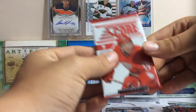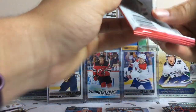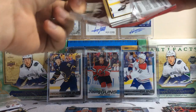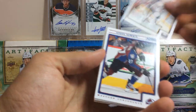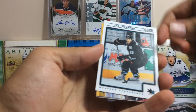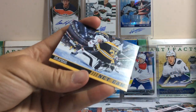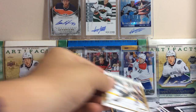Final pack of regular retail, we got Score. We got Dan Girardi, Brayden McNabb, Steve Downey, Kyle Wellwood, Joe Thornton, Tim Thomas, Netcams, and a Milan Lucic Gold Parallel.